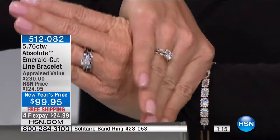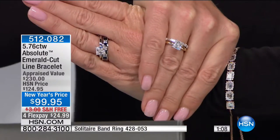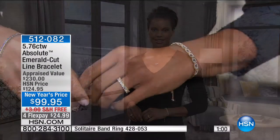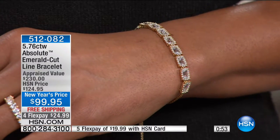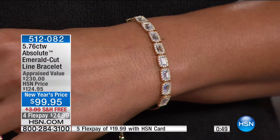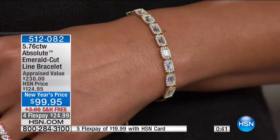If you're just tuning in, the solitaire band ring in princess or round cut, in vermeil or silver — item number 428-053 at $39.95, free shipping and handling and the flex pay. On Victoria, your eyes just go right to this premium bracelet, princess cut, elite design, framed beautifully in that look you've seen in all the top high-end jewelry stores specializing in diamonds.